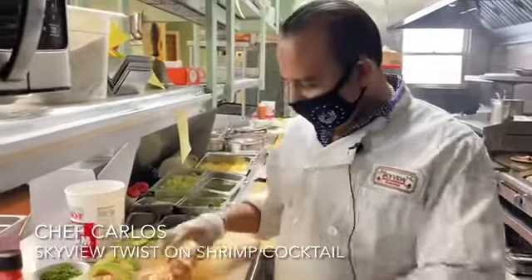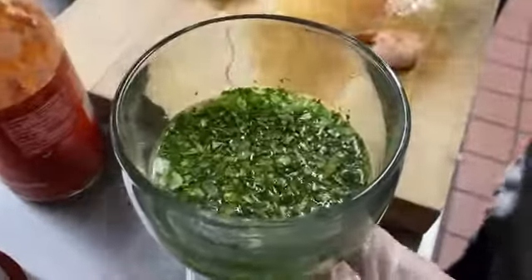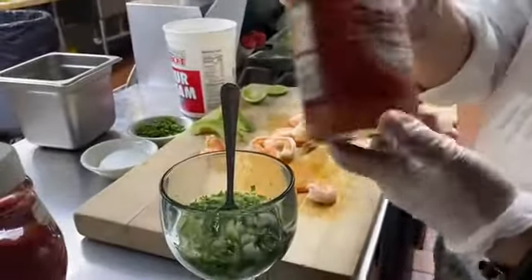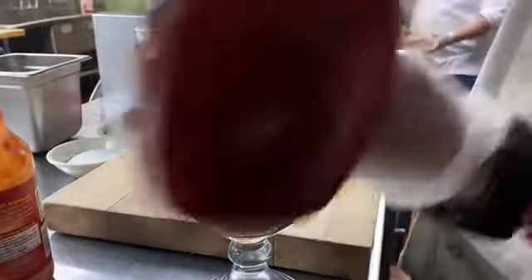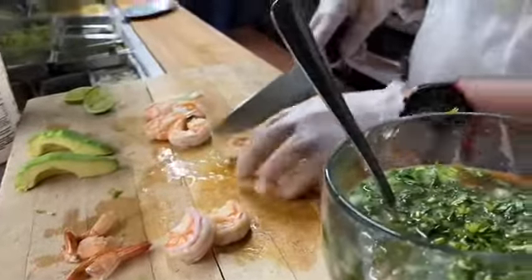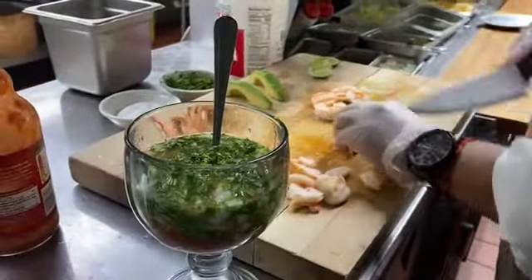I'm in the kitchen with Chef Carlos and he is making — what are you making today Carlos? We make a Twin Cocktail. This is onion and cilantro already over here. Red hot. This is the secret recipe, huh? Yup. So would you say this is your most popular appetizer here? Yeah, this is the more popular appetizer. I've actually never seen a shrimp cocktail like this before at any other place. The presentation is absolutely incredible here.